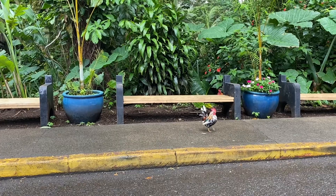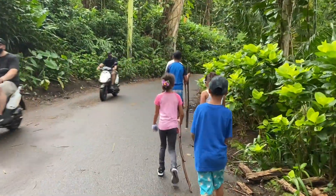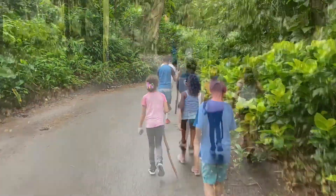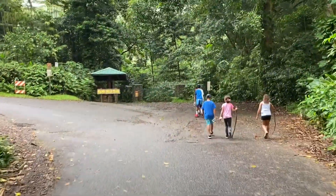Something you would always see here in Hawaii are the roosters and chickens. They'll be along the way, so watch out for these little guys. Coming from the parking lot is a nice little walk, and now let's begin our hike on the trail.